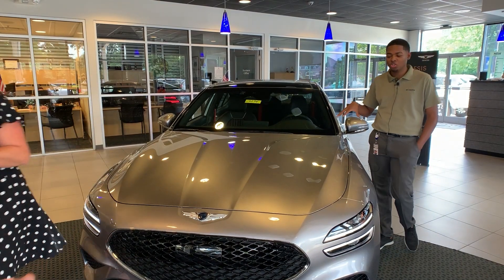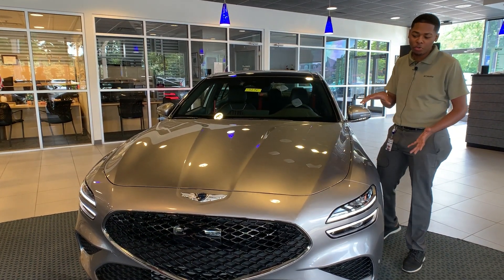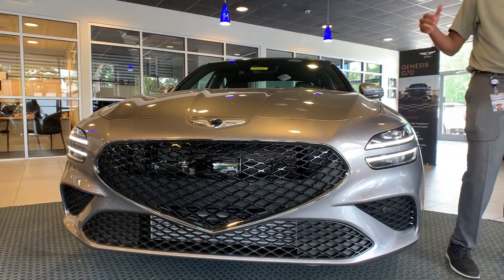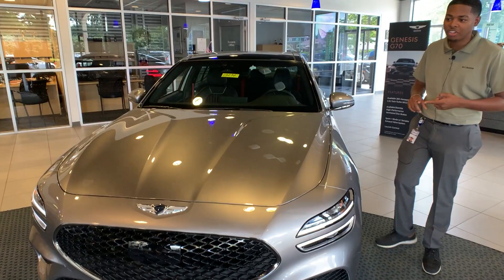So this is the 2023 Genesis G70 Sport Prestige. With the '23 model, they did a whole new facelift, so it's a lot different from the previous years of Genesis. As you can see with the two-tone headlights and the new wide grille, that's going to be available on all the Genesis products, like the G90 and the GV80.